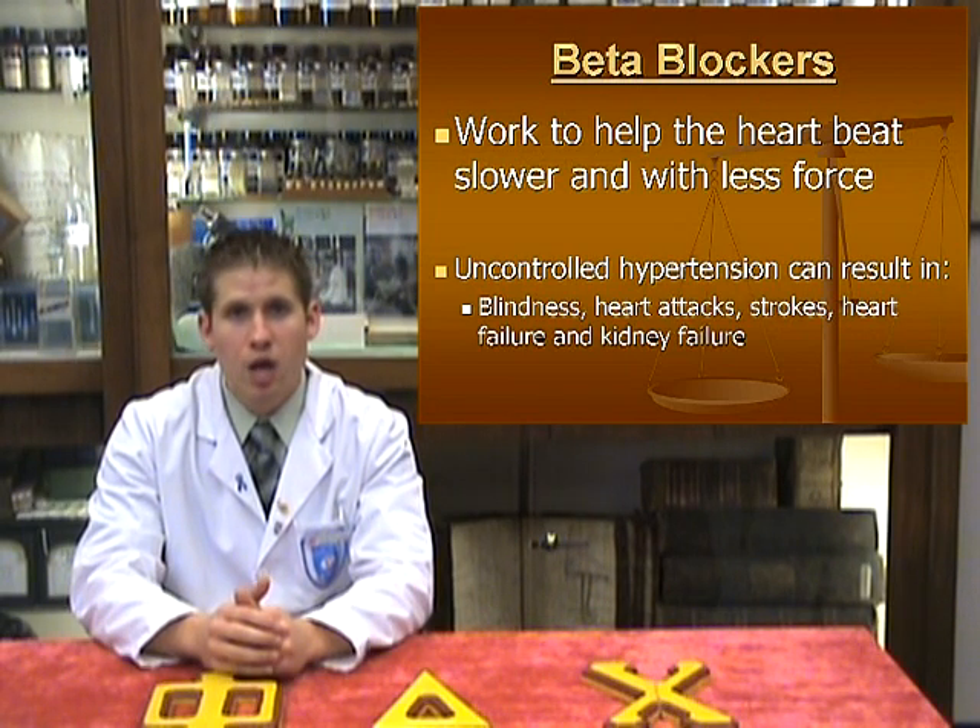By blocking these aspects, a decrease in both resting and exercise blood pressure are observed. In other words, metoprolol helps to reduce the workload of the heart, which in turn decreases the risk for more serious complications.